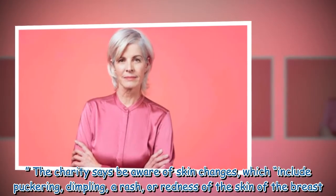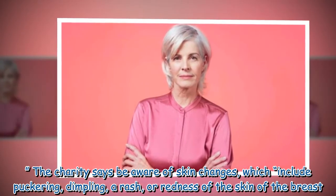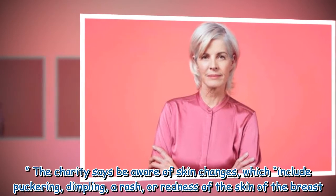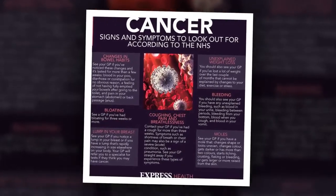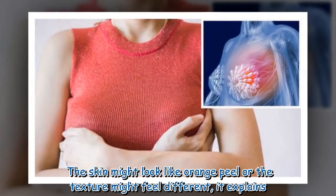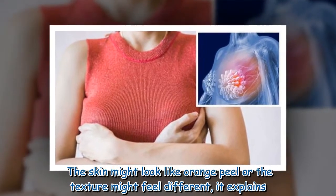The charity says to be aware of skin changes, which include puckering, dimpling, a rash, or redness of the skin of the breast. Some people have a rash or redness of the nipple and the surrounding skin. The skin might look like orange peel or the texture might feel different, it explains.